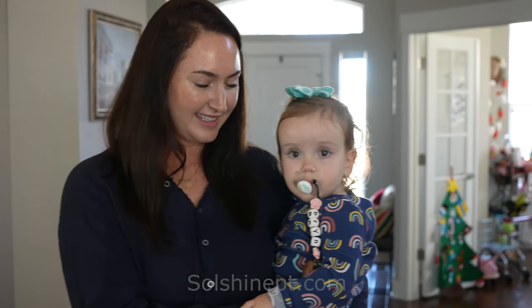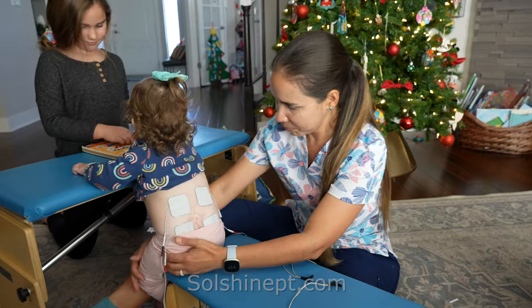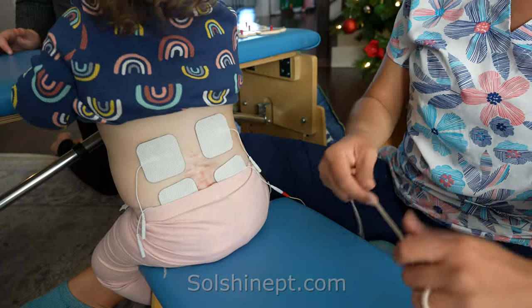This is Brynn and she has L4 spina bifida myelomeningocele. We have been doing spinal stem since July, a little bit less than six months.